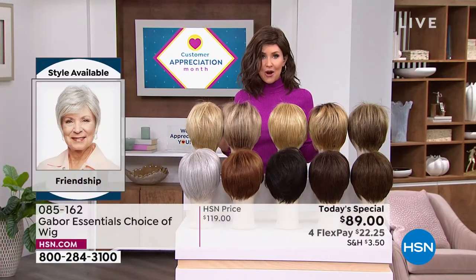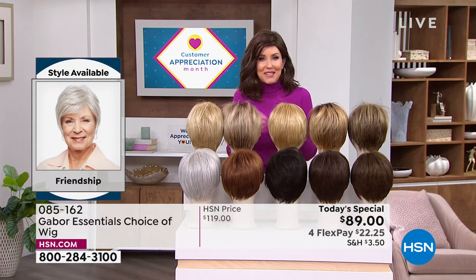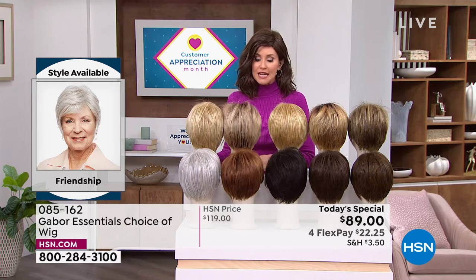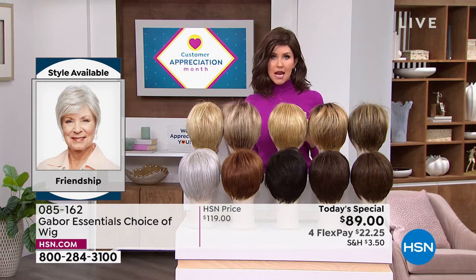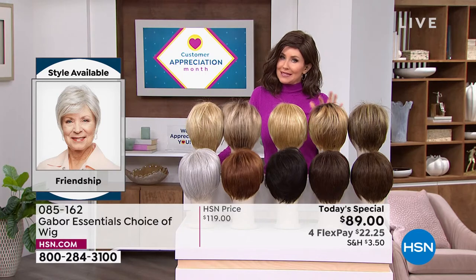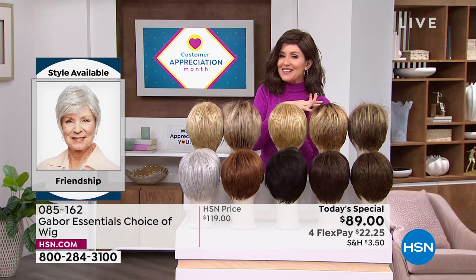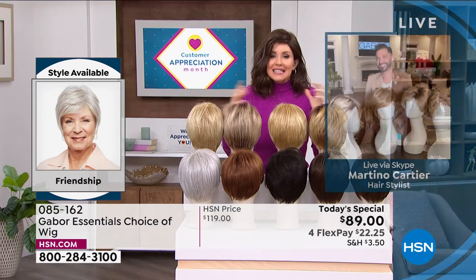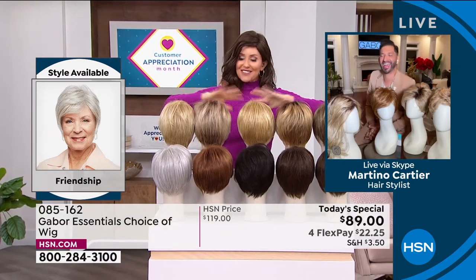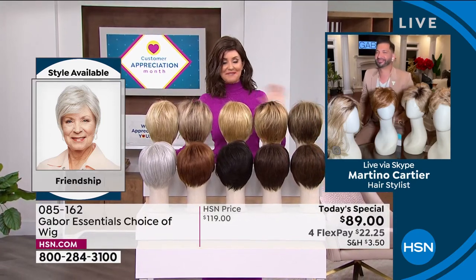We'll show you everything you need to know. If you want the longer Fortify or the Exhilaration, you're going to want to get on the phone — that's why you watch at midnight. You want a brand new hairstyle that's easy and doesn't cost a fortune. If you were to go to celebrity hairstylist Martino Cartier in one of his famous salons, you might not walk out the door for less than $500 or $600. But Martino is joining us to share how easy it is to get out the door, get on that Zoom call, go to church, and look fantastic. Welcome in, Martino.